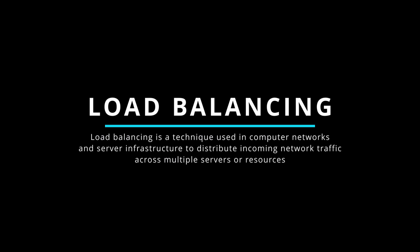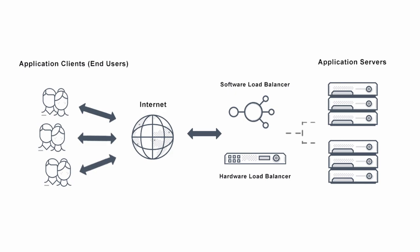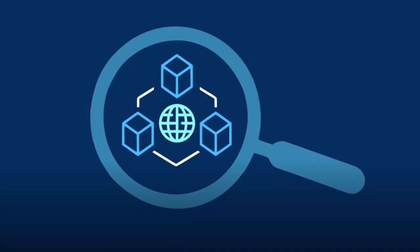Load balancing is a technique used to distribute incoming network traffic across multiple servers or resources to avoid overloading any single server. It acts as a centralized point that receives incoming requests and determines how to distribute them among available resources. A less obvious benefit is health monitoring — load balancers continuously monitor the health and availability of servers through periodic checks such as pinging the server or checking specific ports or services, determining which servers are capable of handling traffic at any given time.